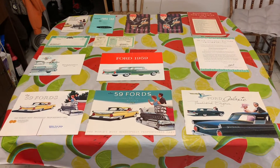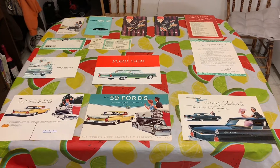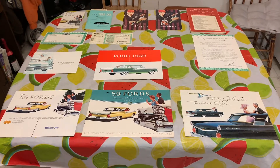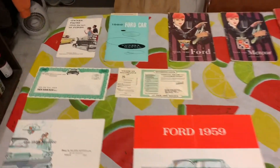Hello to all old Ford and Meteor car fans. Tonight I'm displaying and showing all the sales brochures that I have and owner's manuals of the 1959 Ford and Meteor car.